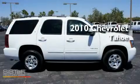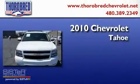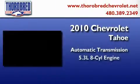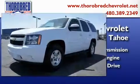This is a certified pre-owned 2010 Chevrolet Tahoe. This SUV has an automatic transmission, a 5.3-liter V8, and the added capability of four-wheel drive.